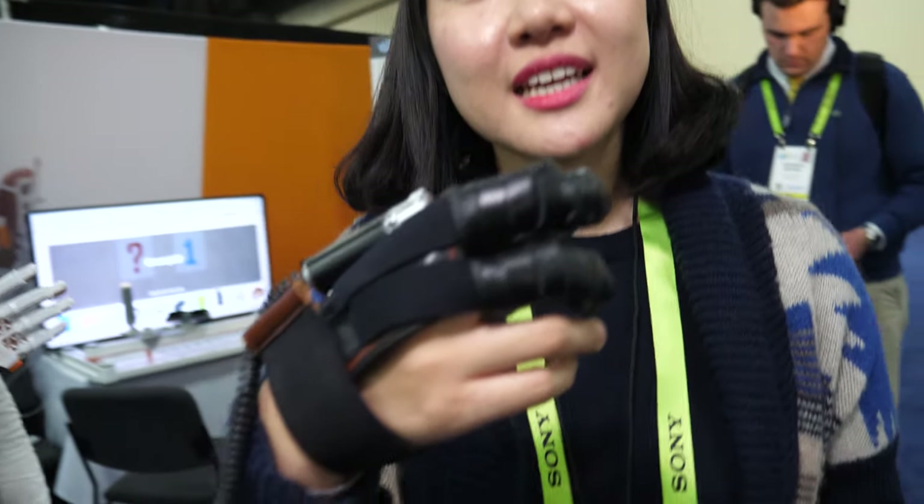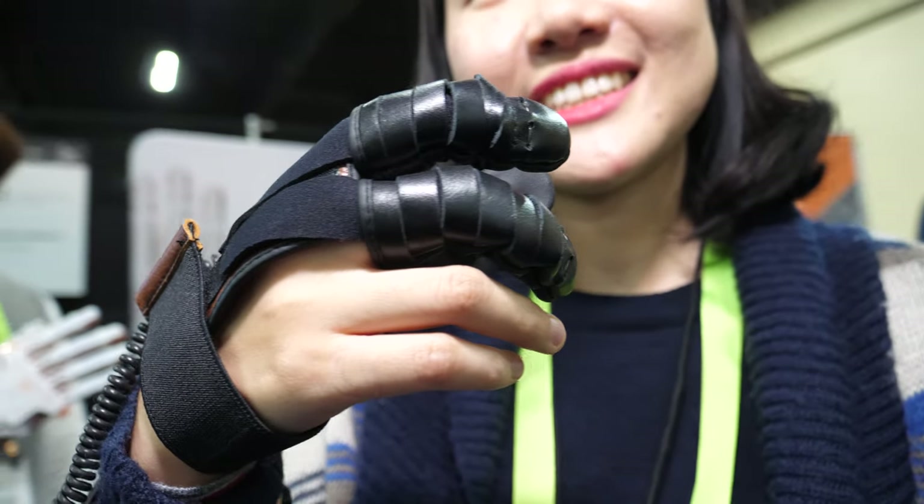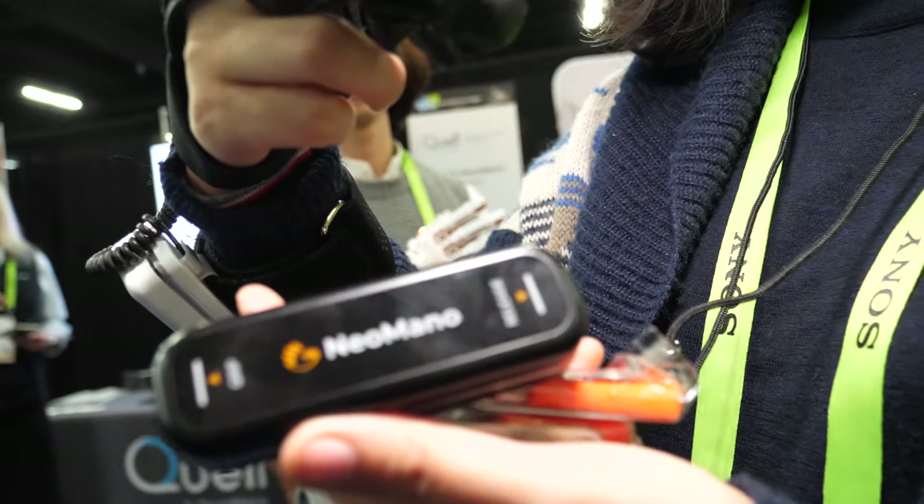We're here at CES. So who are you? This is the communication manager of Nail Fact. And what is this product? The product name is Nail Mano.